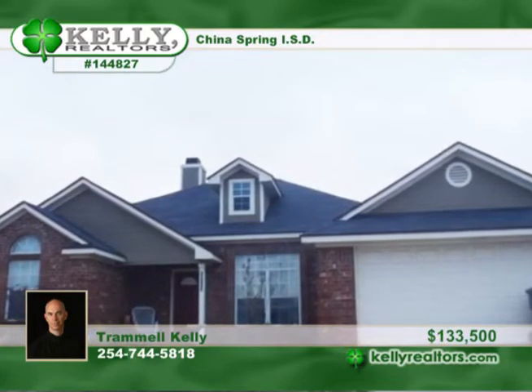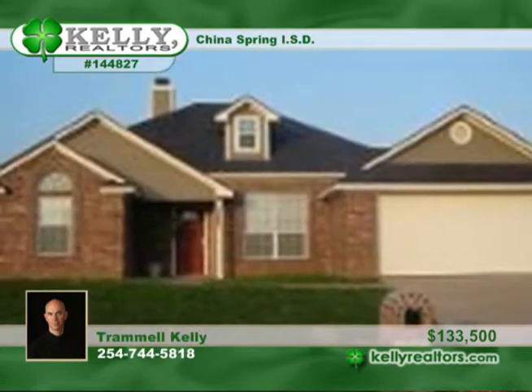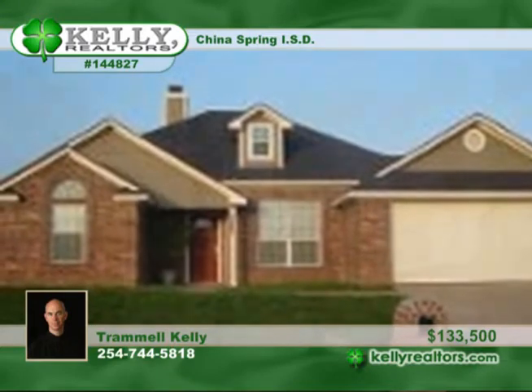Built by Midtex Home Builders, this fantastic 3-bedroom, 2-bath home is in China Spring ISD. The kitchen is inviting with a breakfast area, a breakfast bar, tile backsplash and more.